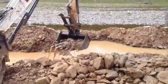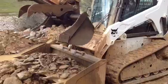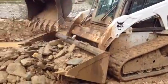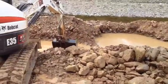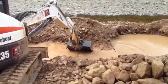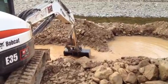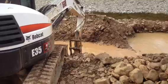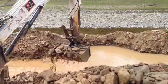Loading it up right now. Oh yeah, that's a good scoop.